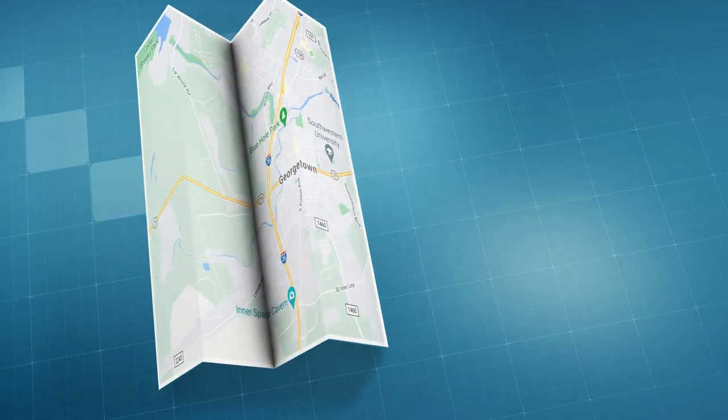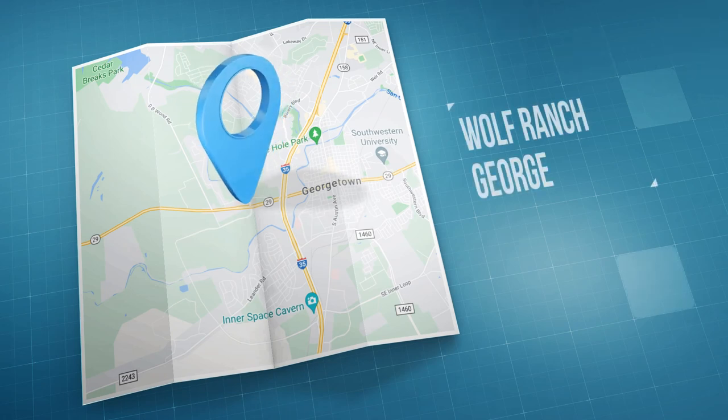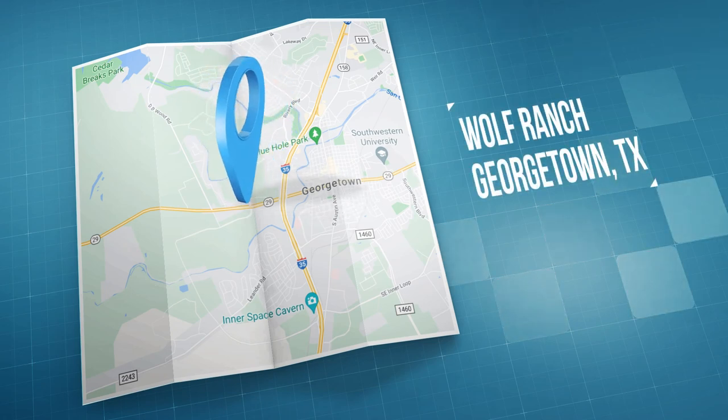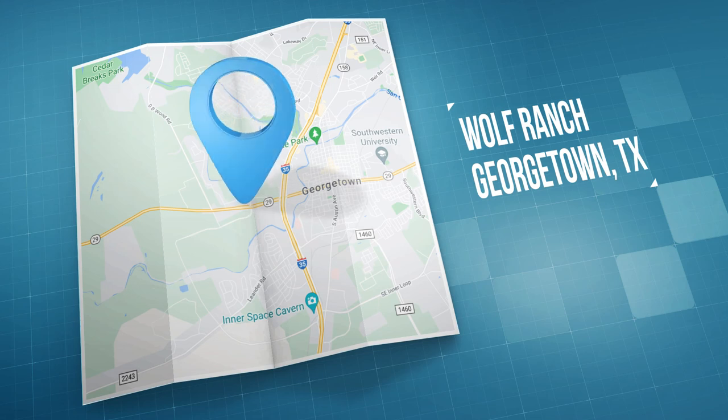First up, Wolf Ranch. This master planned community was carved into the hills of Georgetown alongside the San Gabriel River, which means views and outdoor activity for days. It's located west of IH35, just three miles north of Highway 29, and it's 29 miles from downtown Austin and 20 miles from the Domain.